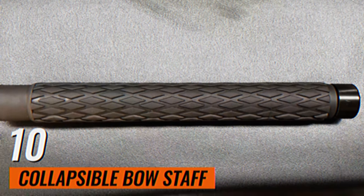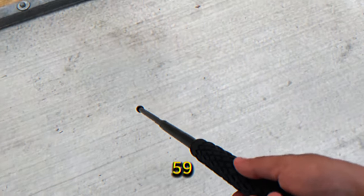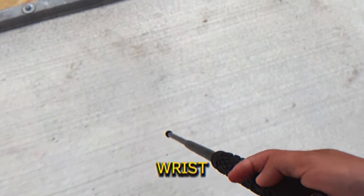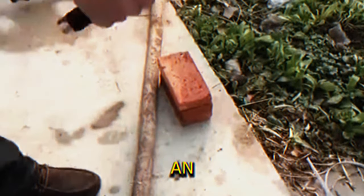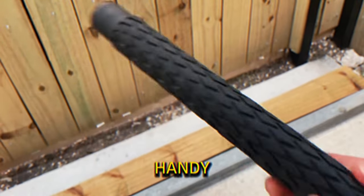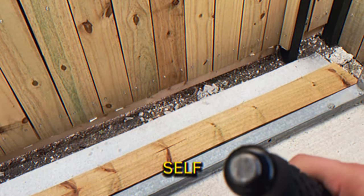Collapsible Bow Staff. This versatile self-defense tool extends to 59 inches with a simple flick of the wrist. The spring mechanism allows for rapid deployment, making it ready for use in an instant. Its design ensures that it remains handy and discreet until needed for self-defense.